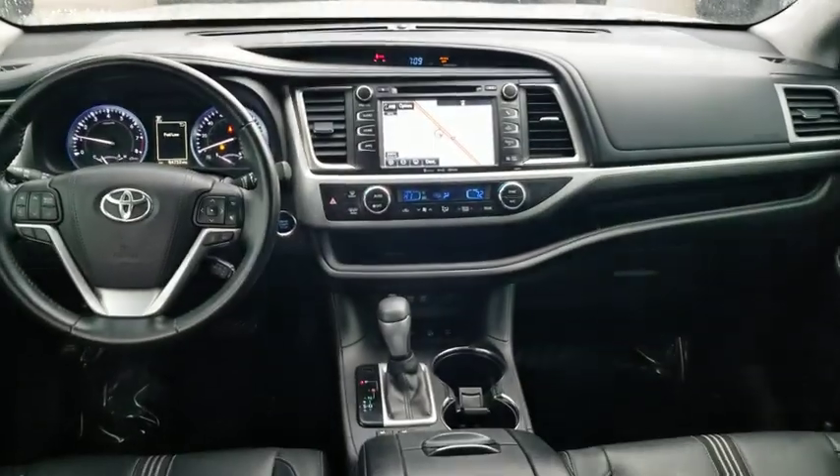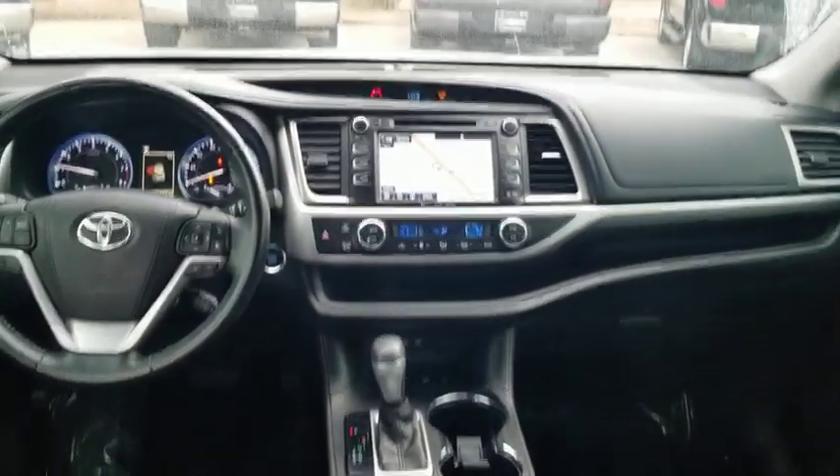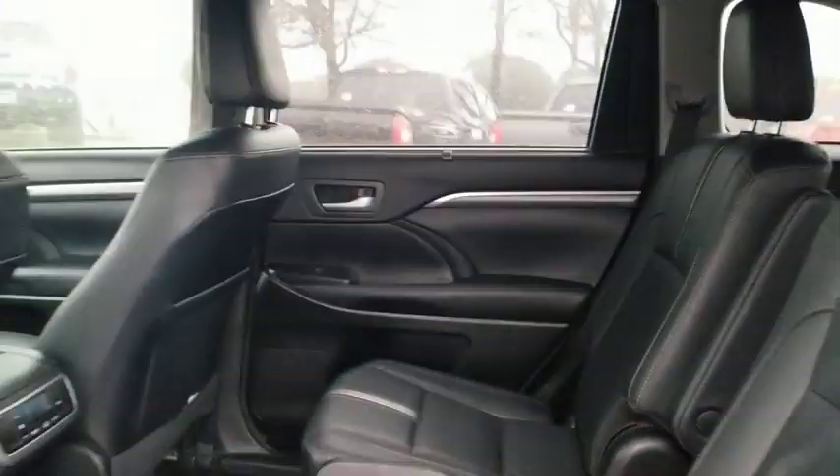Security system, electronic stability control, fog lights, trip computer, rear window defroster, heated front seats, CD player, power windows, power moonroof.